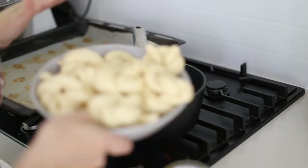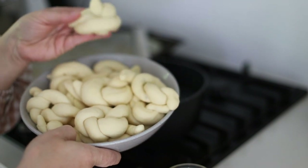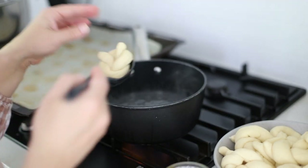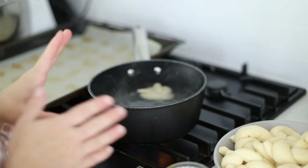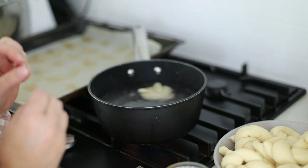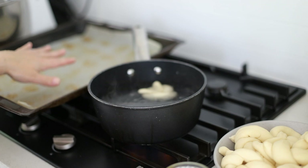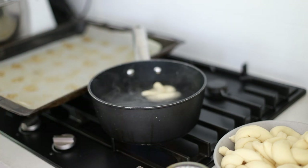I've knotted the pretzel dough, let them sit for a few minutes, and now I'm just going to pop them in the baking soda bath for about 10 seconds. That's going to give that nice coating and also the flavour to the pretzels. Once that's done I'm going to pop them on the tray, sprinkle with some flaky salt, and then they'll get baked in the oven.